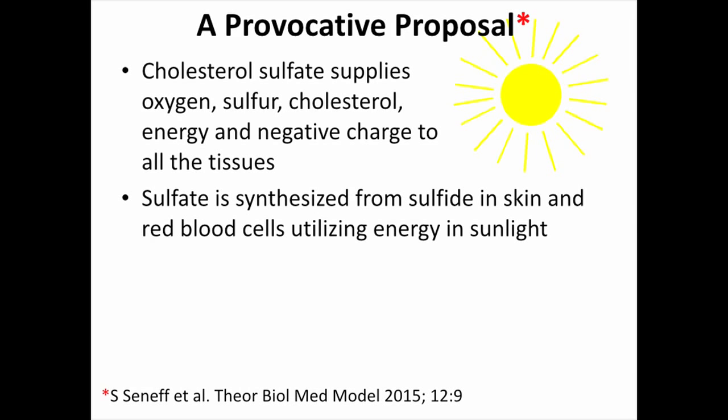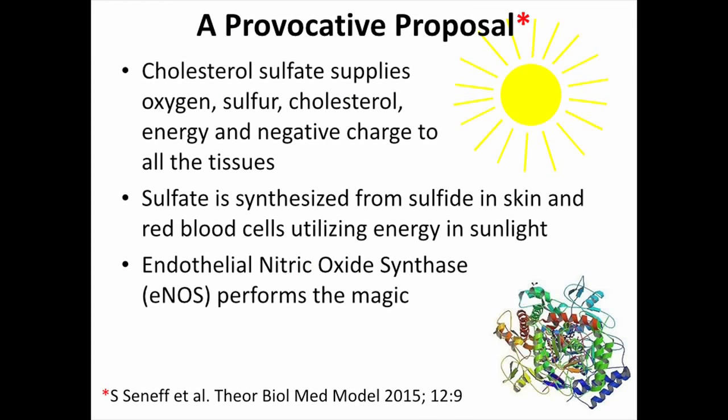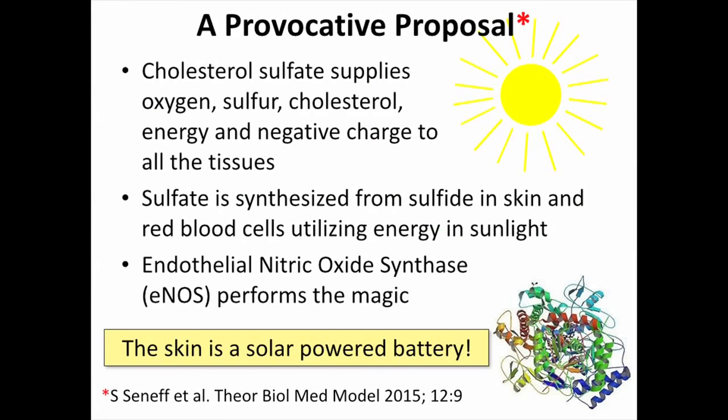Sulfate is synthesized in the skin, in the red blood cells, and in the platelets using the energy of sunlight. If you look at the veins in the back of your hand and hold those up to the sunlight, you'll be making lots of sulfate. That sulfate is combined with cholesterol to make cholesterol sulfate, which will make your cells very happy. We believe the molecule that does this is the same molecule that makes the nitric oxide — endothelial nitric oxide synthase, eNOS — a very interesting molecule that can oxidize both sulfur and nitrogen. It chooses which one to oxidize based on the current environment, constantly monitoring signals like electromagnetic signals to decide on a moment-by-moment basis. So the skin is a solar-powered battery, and we are able to use sunlight for energy just as plants are, but in a very different way that provides animals with mobility and a brain.